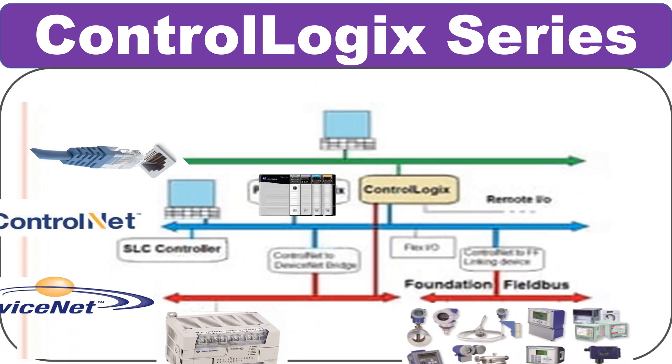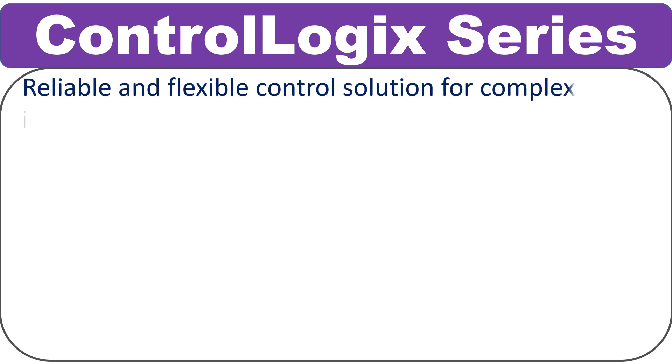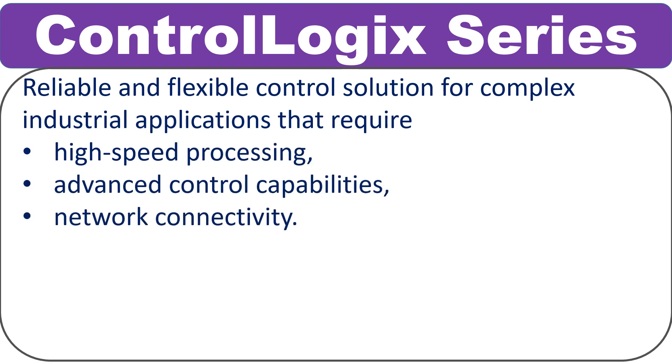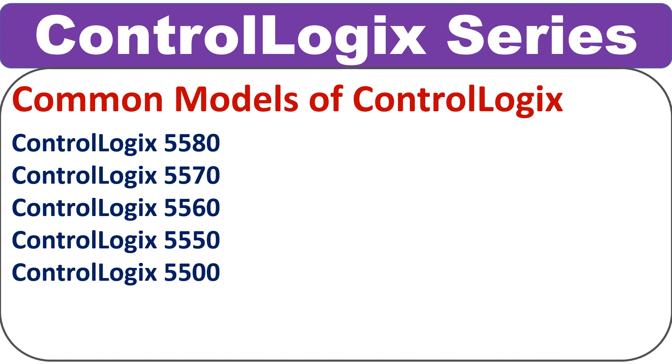One major advantage of ControlLogix PLCs is their ability to communicate with a wide range of devices and networks, including Ethernet IP, DeviceNet, ControlNet, and many more. This makes it easy to integrate the PLC into existing systems and to exchange data with other devices. Overall, ControlLogix PLCs are reliable and flexible control solutions for complex industrial applications. Some of the most popular models are ControlLogix 5580, ControlLogix 5570, ControlLogix 5560, ControlLogix 5550, and ControlLogix 5500.